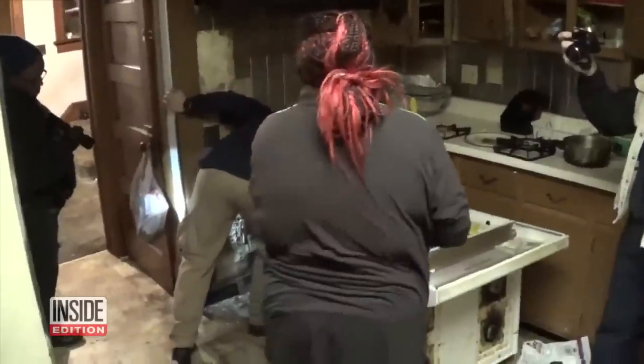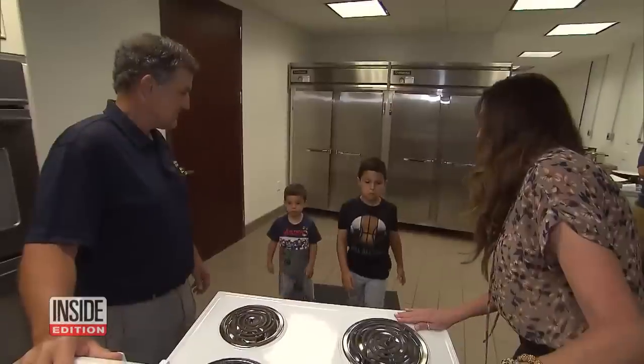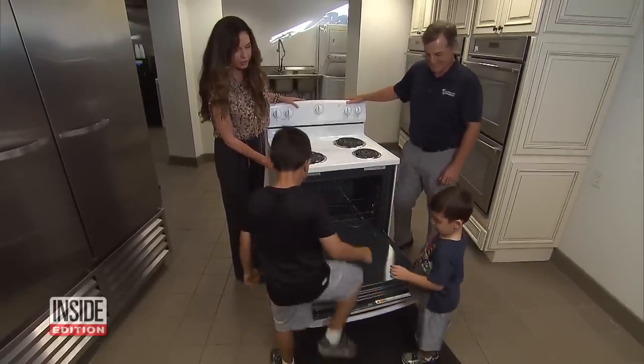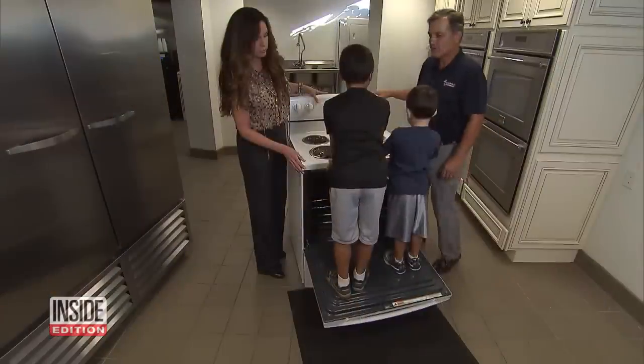Every year, children are injured and killed when ovens tip over. A stove is a step for a child to climb up and see what's on the countertop. Home safety expert Brett Kaufman showed how an unsecured oven can easily tip when curious kids climb on it. He made sure these boys, seven and four years old, were never in danger.